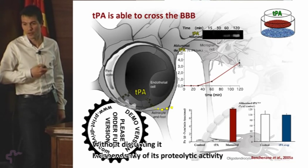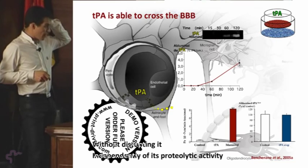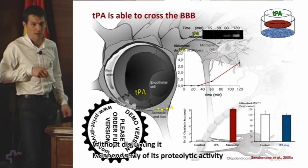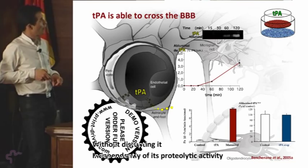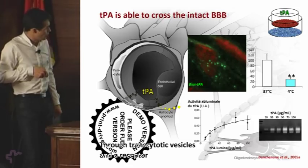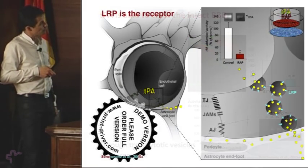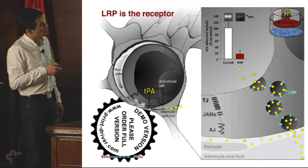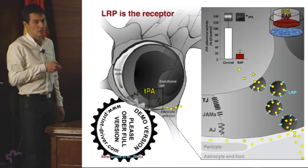Something important is that tPA crosses the BBB independently of its proteolytic activity, because using a compound that binds to the proteolytic site of tPA gave the same transport rate. At the time, some researchers were claiming that tPA degraded the blood-brain barrier through its proteolytic activity. We investigated the mechanism and discovered it was a transcytotic vesicular process that was saturable, suggesting receptor involvement. We found that this receptor should be the LDL-related receptor protein, LRP. Using a peptide that binds to LRP family receptors, we showed that tPA transport was significantly decreased, confirming it is dependent on this receptor.